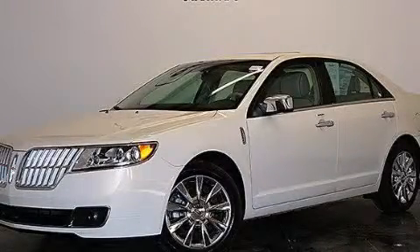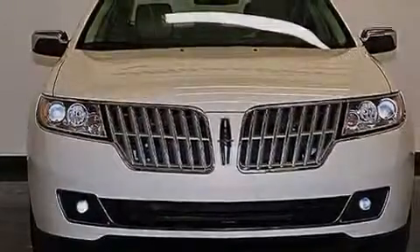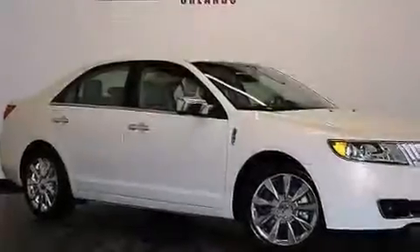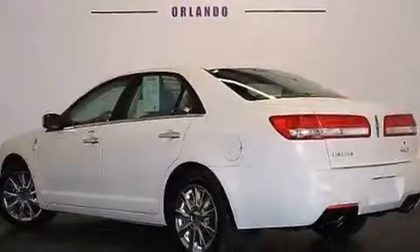This is a 2012 Lincoln MKZ, a luxurious package designed with the finest elements in mind. It has a 3.5 liter 6-cylinder engine, a 6-speed automatic transmission, and having just come off lease, this Lincoln is in like-new condition.